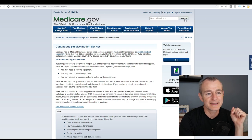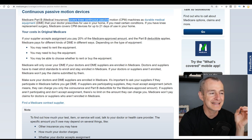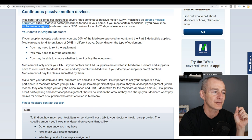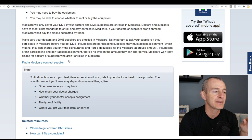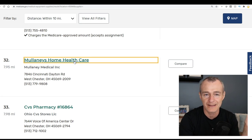Moving to the Medicare website — straight from the horse's mouth. Medicare Part B covers continuous passive motion devices. Knee CPM devices are covered as durable medical equipment if your doctor prescribes them for home use, if they are medically necessary, and if you had knee replacement surgery. Medicare covers the CPM device for up to 21 days of use in your home. The site also provides information on how to find a supplier.